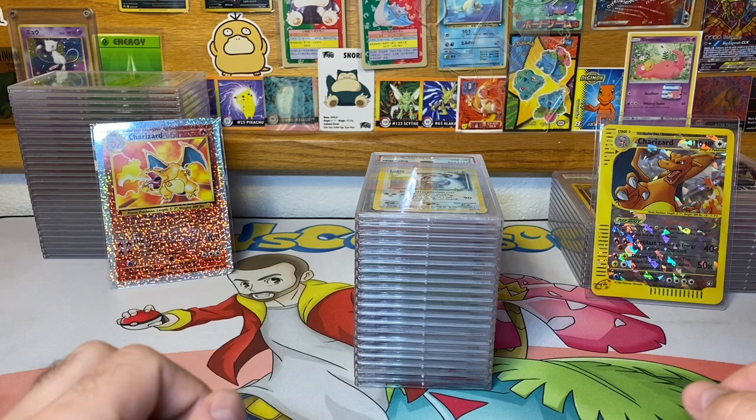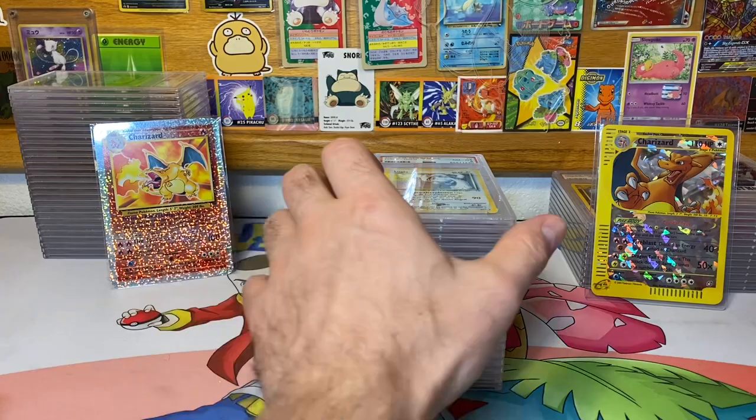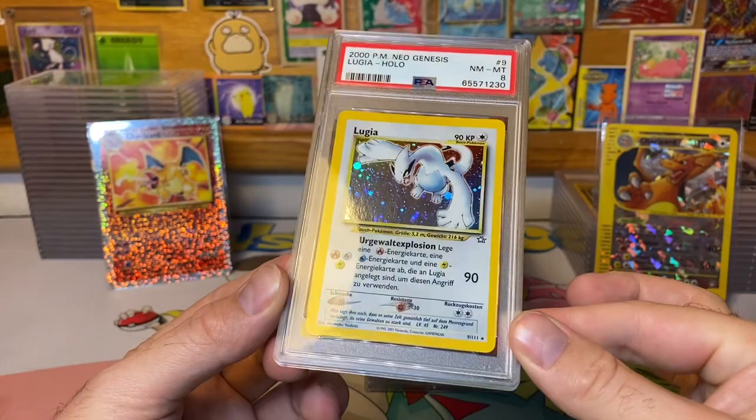He might be giving me a couple hundred bucks back or a full return — I'm not sure exactly what's going to happen with that. Let's get into this submission. It was sent out June 15th, 2022, and it is now September 14th, so roughly three months to get these cards back. This first card, this Lugia right here, looks really nice.